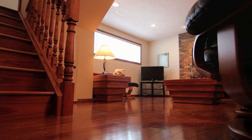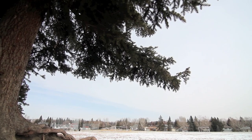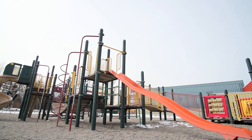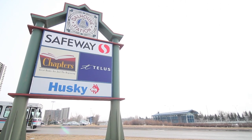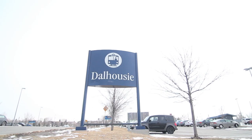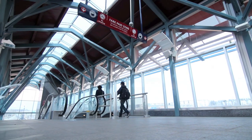With a selection of community parks and schools very near this home, Dalhousie is a real great mid-city location. All the amenities you could need are a short walk away at Dalhousie Station or a short drive to Market Mall, and of course the LRT is your easy transit link to the rest of the city.